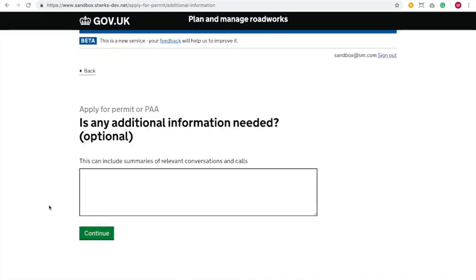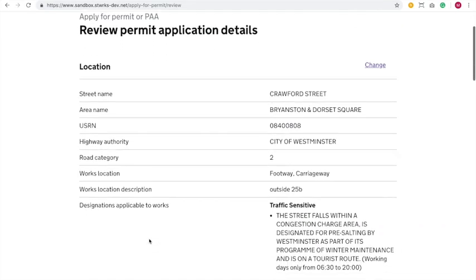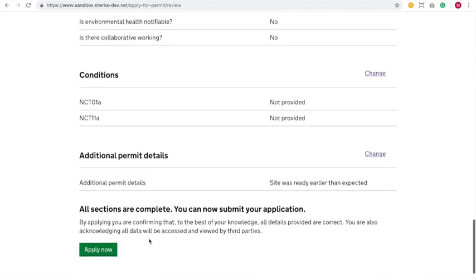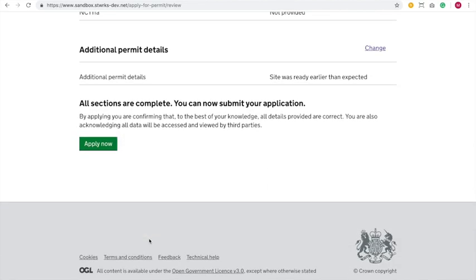There's an additional information screen as well. You can give some details of anything you might have about a TM plan that you want to send in the future, or some details you want to tell the local authority about. Here we can just say why we did the early start — maybe the building site was ready earlier than we expected. It's always great if we can get a local authority to get one of their residents a gas supply earlier than they were expecting. We can review our answers here. The last time you saw this screen there was a change option on every line, but it's a lot clearer now — just a change per page. And we apply for that permit.